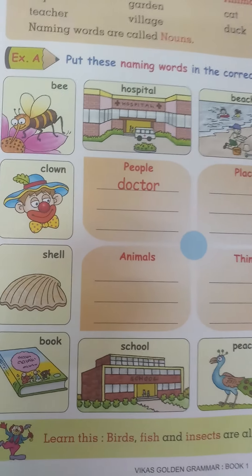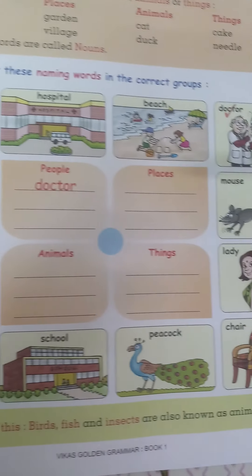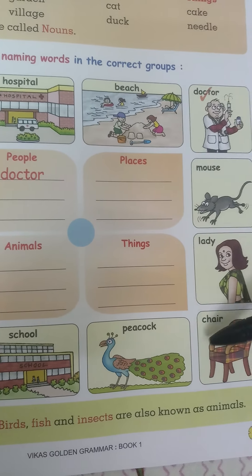Next are things. Let's look at: shell, book, and chair. Shell, book, and chair. Spelling is given right there.